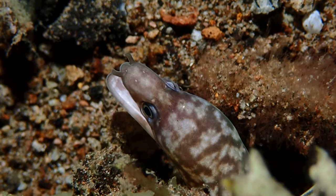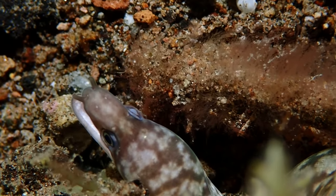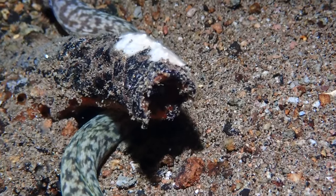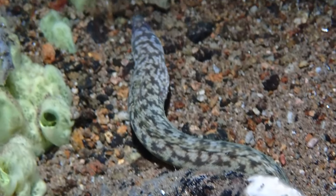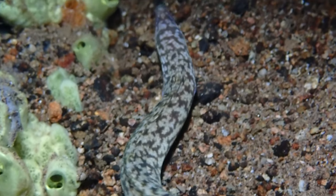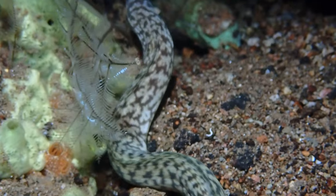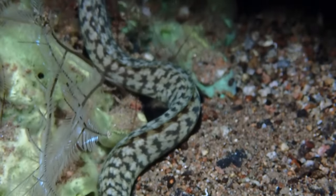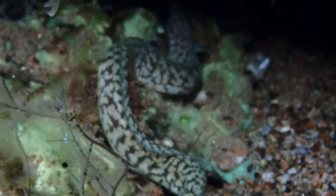A little bit down, maybe around 30 meters, I found this cool little eel just wandering around the reef trying to catch something to eat. I don't often see morays swimming around — they're usually just hiding in a hole — so this is a pretty cool shot. Nothing's gonna top the hairy frog fish, so I was just kind of haphazardly filming whatever, still on a high from finding the hairy.